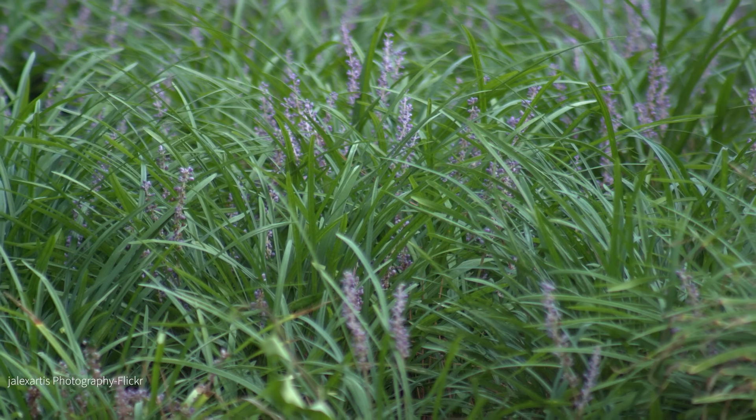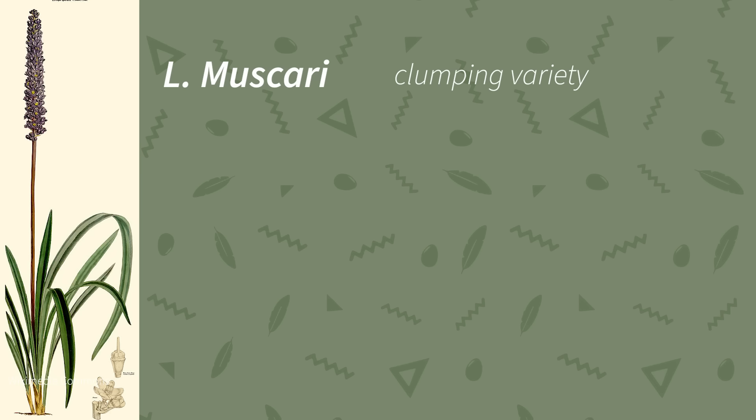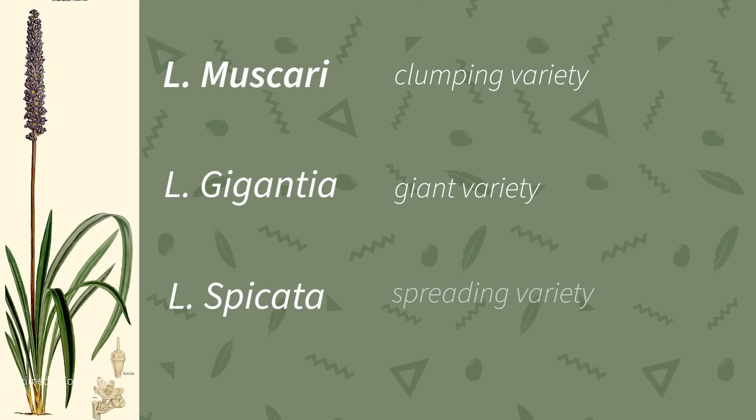There are a few different varieties of Liriope, including L. muscari, which is a clumping variety; L. gigantea, which is a giant variety; and L. spicata, which is a spreading variety.